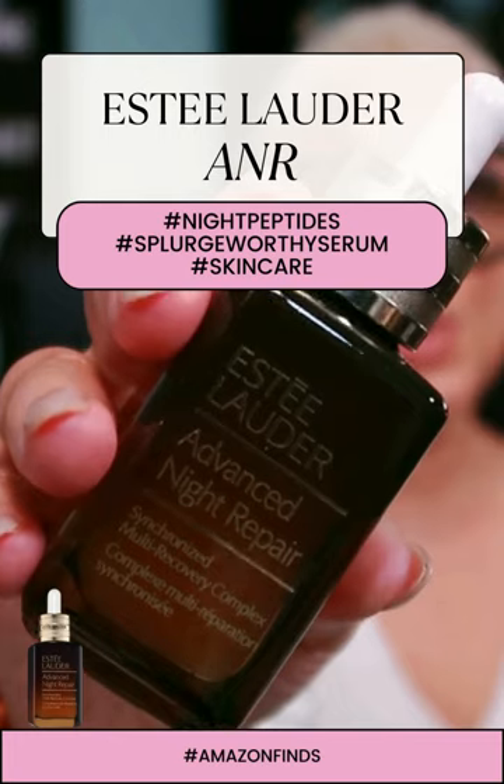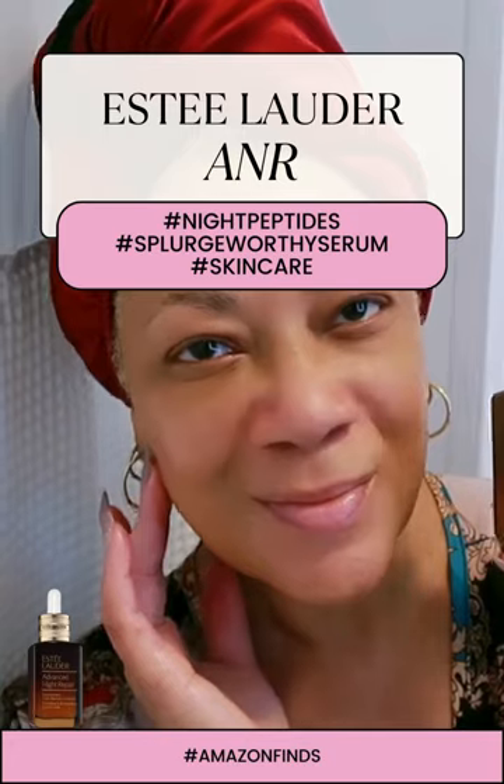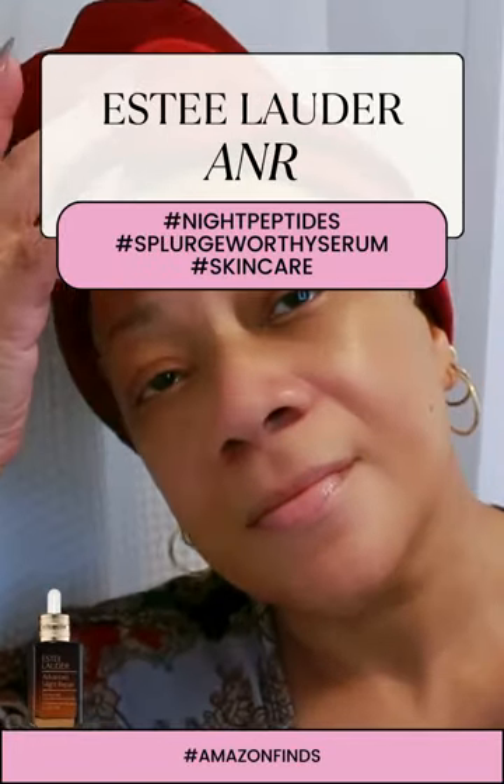It's suitable for all ages, all skin tones, and all skin types. I don't think you can beat that. In a nutshell, this serum is a little brown bottle of magic.